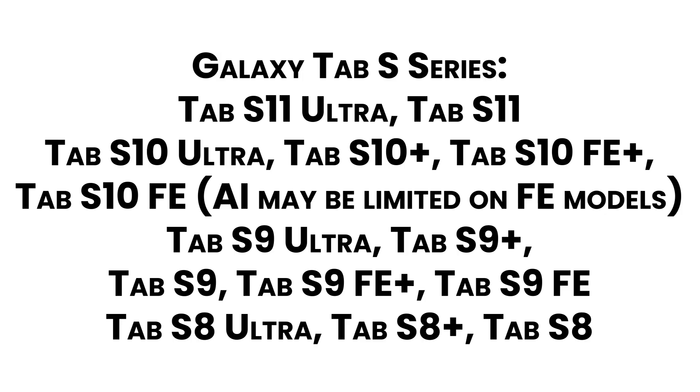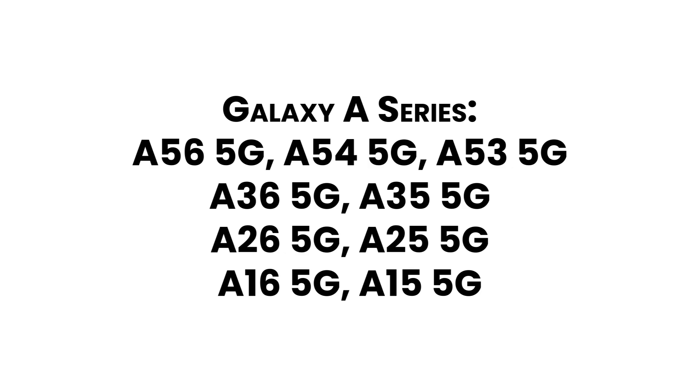Also in the Tab S Series: Tab S8 Ultra, Tab S8 Plus, Tab S8. Galaxy A Series: A56 5G, A54 5G, A53 5G, A36 5G, A35 5G, A26 5G, A25 5G, A16 5G, A15 5G.